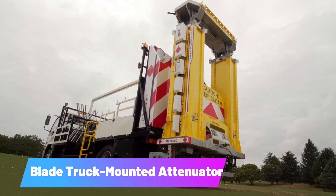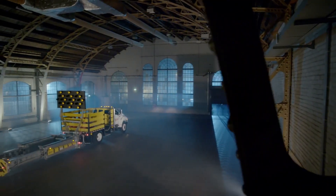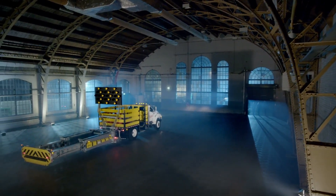Blade Truck Mounted Attenuator. The Blade system is crucial for road vehicles, especially in unusual or hazardous locations.